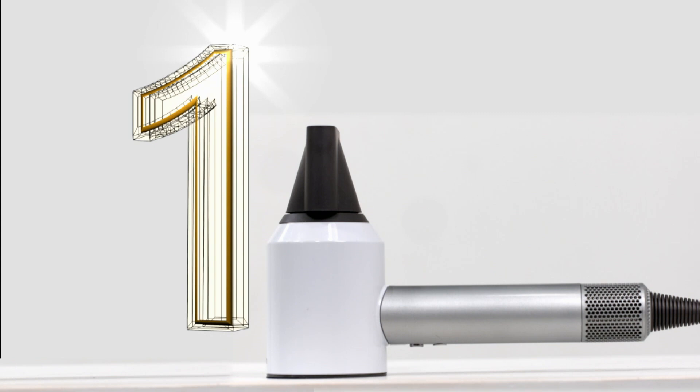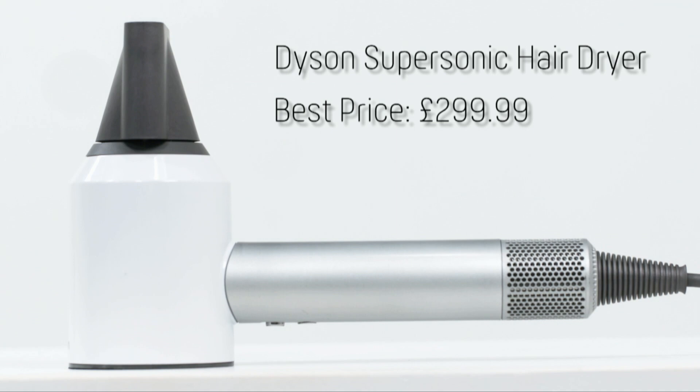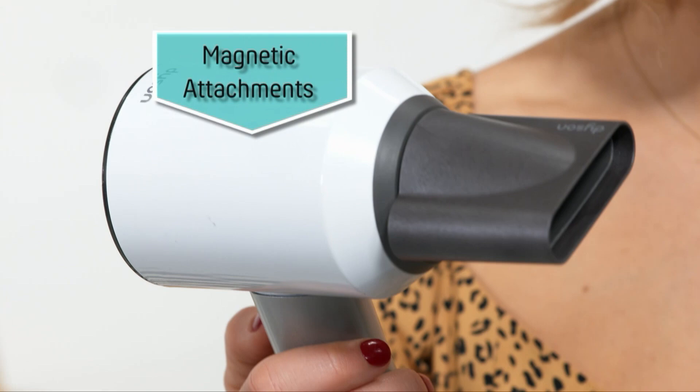And at number one — not content with cleaning up in the vacuum world, Dyson are now using their smarts to blow away the competition with a hairdryer. They have a number of products on the market including the Airwrap curlers and Corral straighteners, but this is my number one: it's the Supersonic hairdryer. Not only is it compact and very good looking, it's also really powerful. In fact it's six times more powerful than the average hairdryer, and because you don't need it as hot, it's better for your hair — so you can have silky locks like mine.